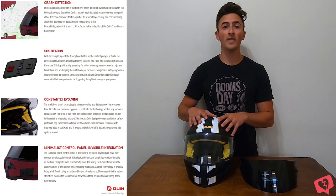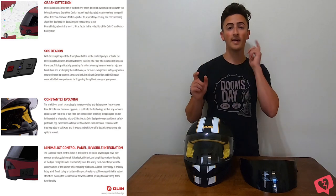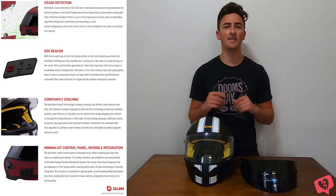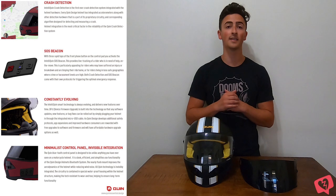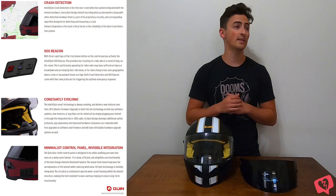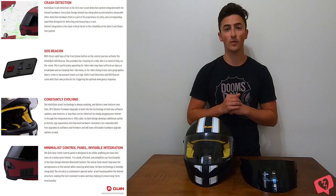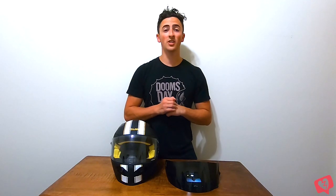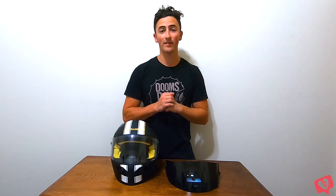Another neat feature is the SOS beacon. You can tap it on the left-hand side and it will send your live GPS location to your emergency contacts and allow them to call you while you're riding — whether it's a road rage incident or you're stuck in a big storm and need help. If you're looking for more information on the tech features, I will be doing a follow-up review specifically showing how to use them — I'll have that video linked above eventually.